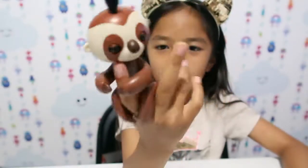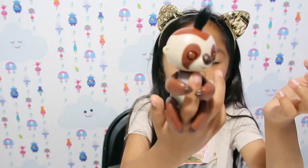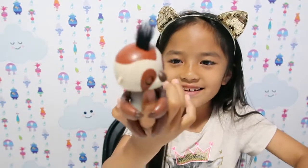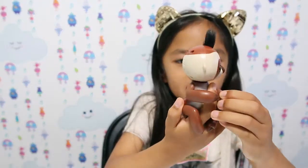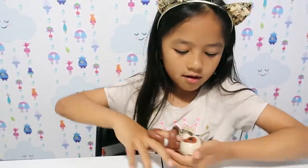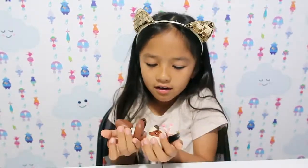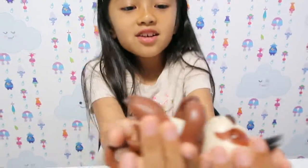That's so cute! Okay hold on, it has its signature leaf. I'm going to rock it to sleep — oh guys, his eyes are closing!